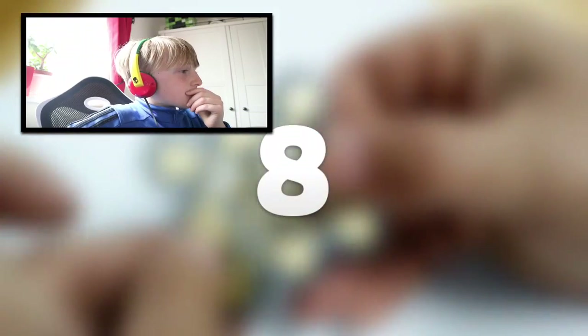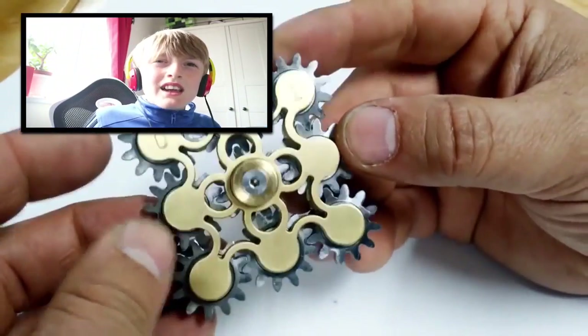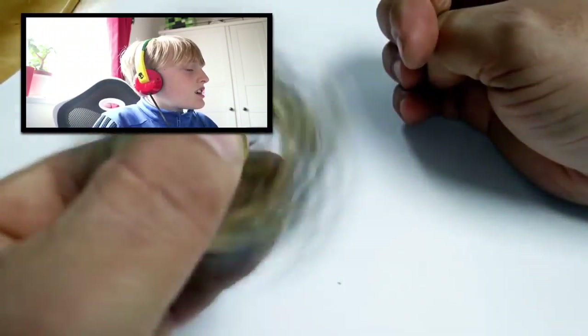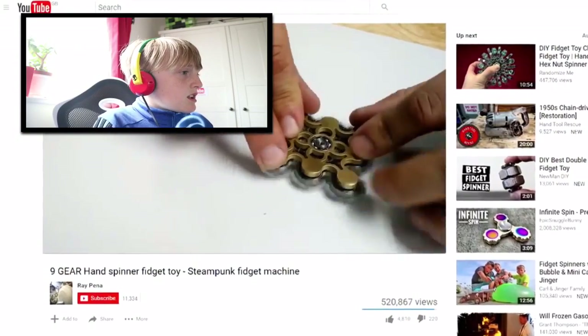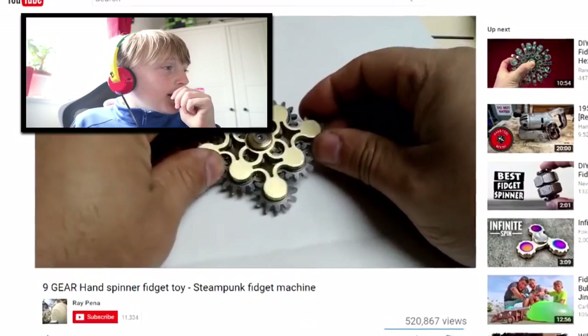At number eight, we have the nine gear fidget spinner. This was actually custom made by Ray for a client who paid $600 for it. Apparently it was pretty difficult to build, as there are a total of 42 moving parts that move independently. What's really cool about this unique fidget spinner is that each of the nine gears actually spins as you spin the fidget spinner itself.